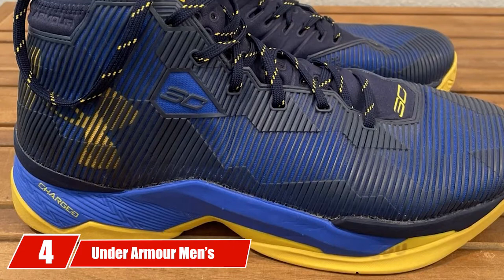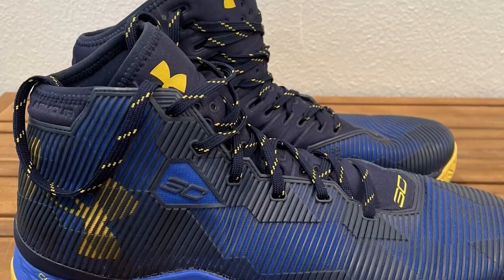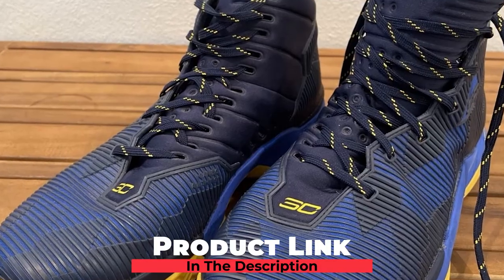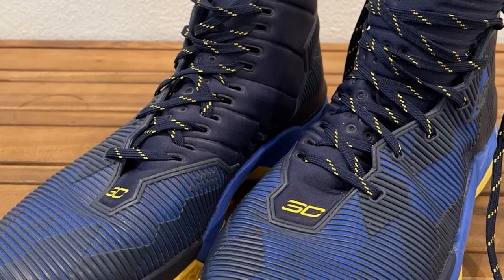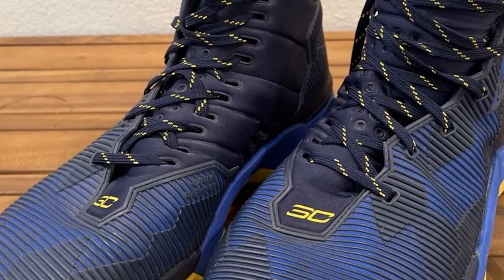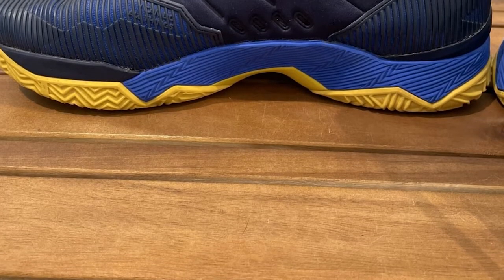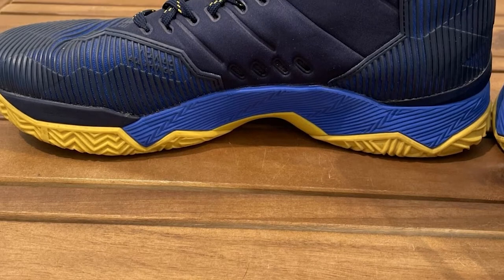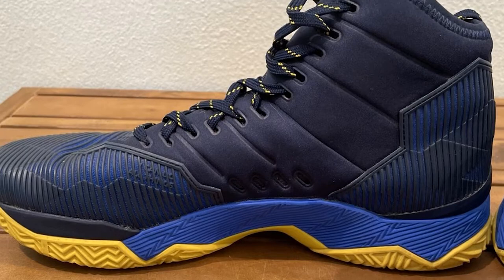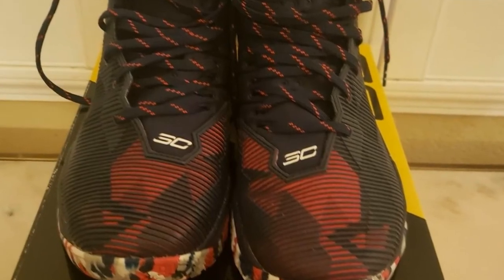At number four, we have the Under Armour Men's UA Curry 2.5. These basketball shoes are made with synthetic material that wraps around your feet with a rubber outsole. Similar to other shoes in the Curry line, the Curry 2.5 features solid traction, great support, and locked-in stability. With these shoes, you do not have to worry about sliding while on the basketball court. If you are looking for a beautiful basketball shoe, this may not be it, but it is amazing in many ways.